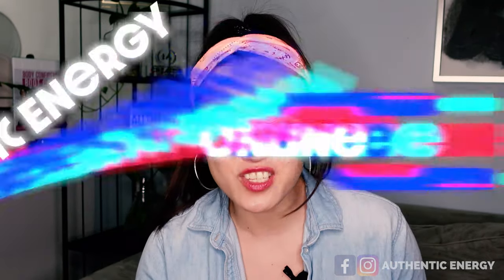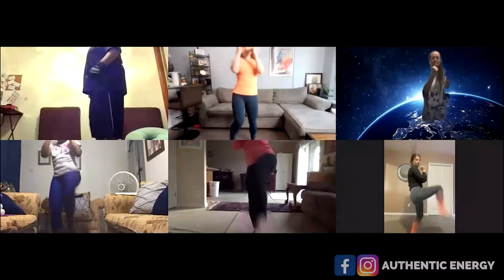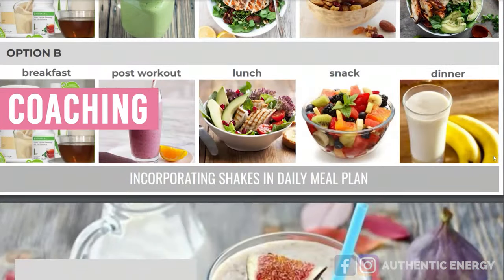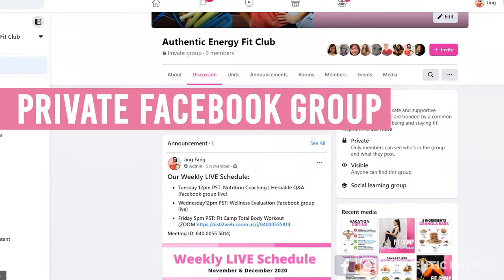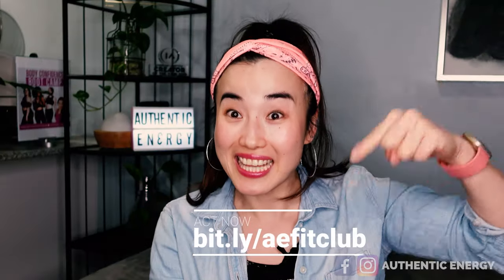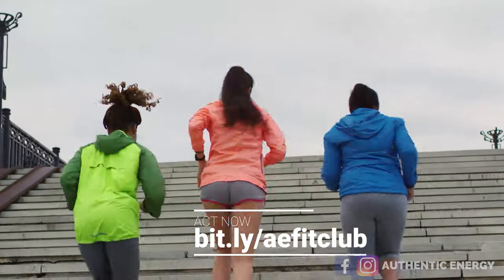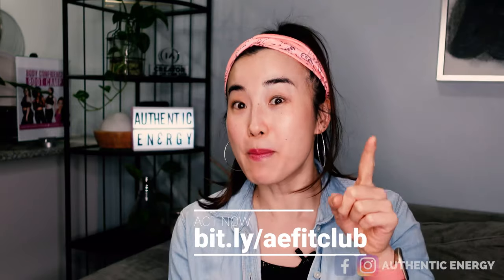Hey guys, thank you for watching this video. If you like what you're learning here, you're going to love the Authentic Energy Online Fit Club. As a Fit Club member, you will get weekly live workouts with me, weekly live nutrition coaching, wellness evaluation, a transformation guide, a private Facebook group, and your weekly recipes and healthy tips. Just click the link below and be part of an exciting new community that is going to transform your health and change your life. Grab your membership today.